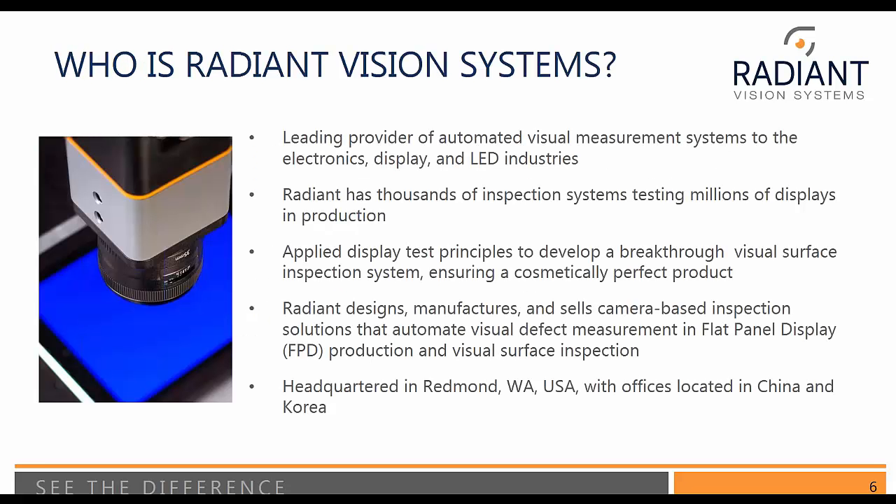A lot of you listening today are old Radiant hands, but let me just introduce Radiant Vision Systems to those of you who aren't. We're a leading provider of automated visual measurement systems, particularly to the consumer electronics industry. We do a lot of light and display analysis. We have thousands upon thousands of inspection systems testing millions of displays in production. We apply display test principles to develop a breakthrough in visual surface inspection systems ensuring a cosmetically perfect product.